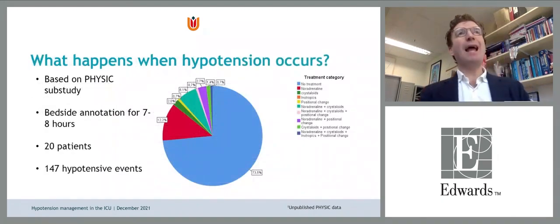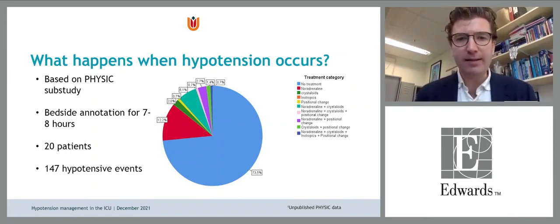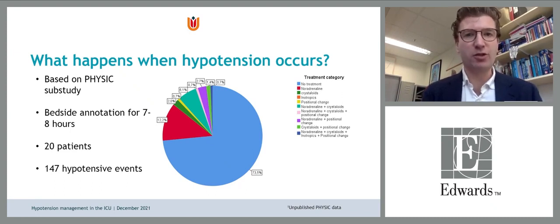What happens when hypotension occurs in the ICU? In general, there is often a wait-and-see approach. With 20 patients under intensive monitoring, researchers focused on what was done when blood pressure dropped below 65. The majority response was wait-and-see, followed by vasopressor being given as the next step. There needs to be a change — a time to change.